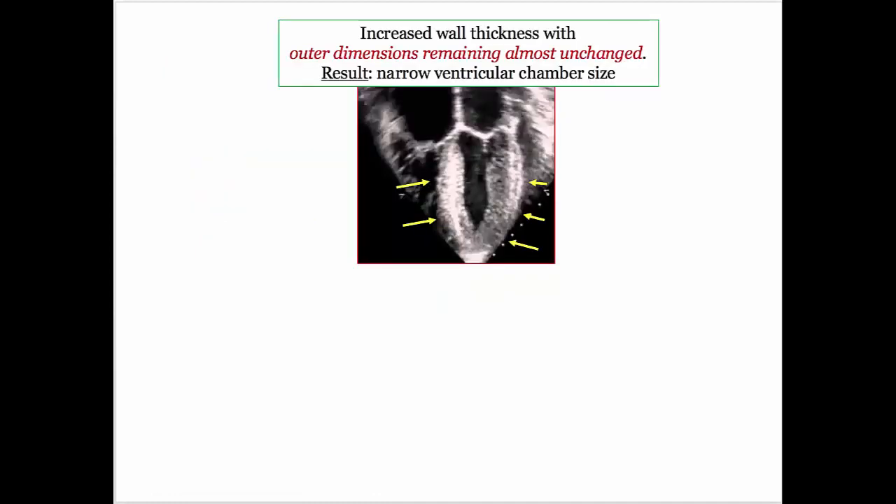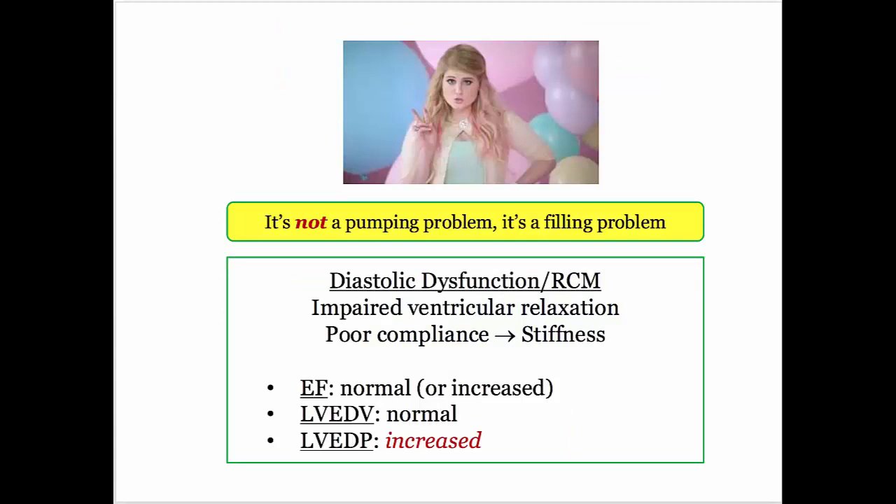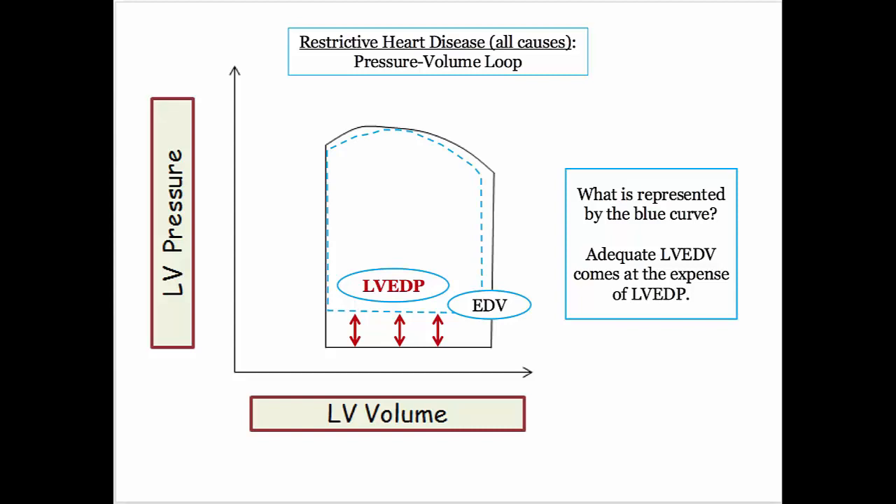Here is another visual representation of what the restricted ventricle is doing: under elevated pressures it will accommodate the necessary volume, but with the outer dimensions remaining almost unchanged — it's like talking without moving your lips. Here's the key takeaway: the parameters apply to both diastolic dysfunction and restrictive cardiomyopathy. You need to know ejection fraction, left ventricular end diastolic volume, and left ventricular end diastolic pressure. The EF is normal as the pump is in good repair; the end diastolic volume is more or less normal, albeit at higher pressure; and the big ticket item is the left ventricular end diastolic pressure, which is elevated. The pressure-volume loop confirms this: volume is basically okay, stroke volume is preserved, but the left ventricular pressure is markedly elevated.